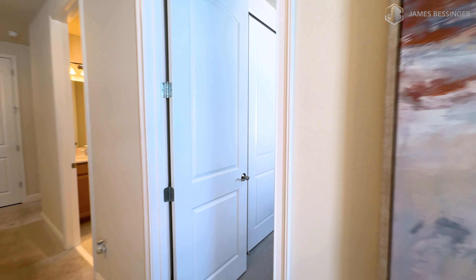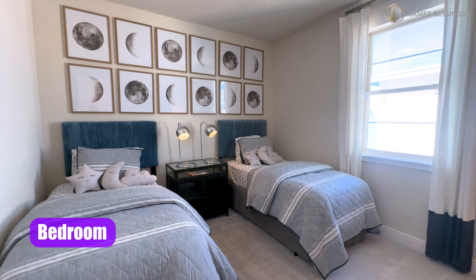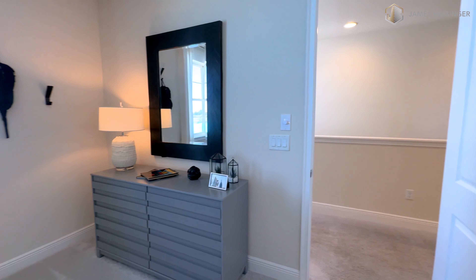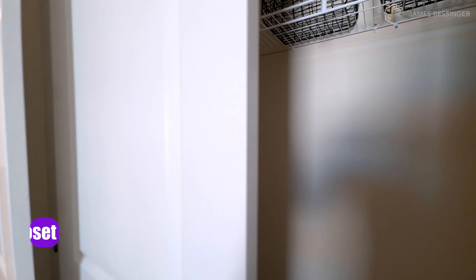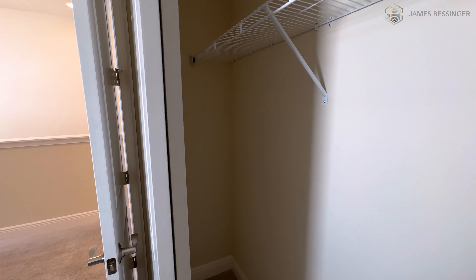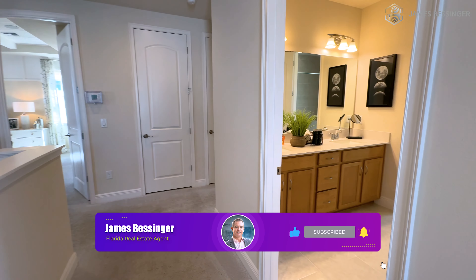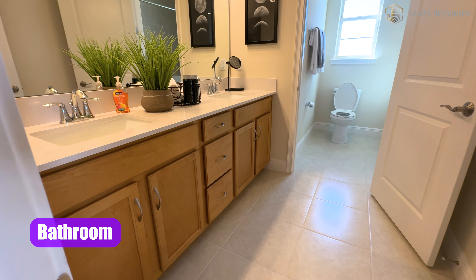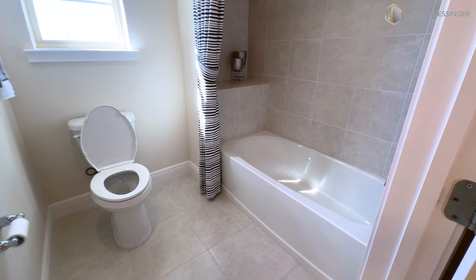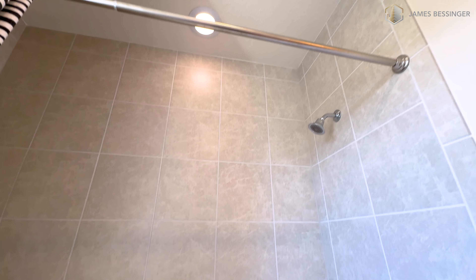Coming down here, we'll go into bedroom three. Beautiful. Here's the bathroom — nice double vanities with quartz tops. Going into the water closet and the bathtub shower — nice tile all the way to the ceiling.